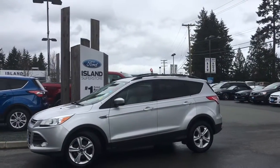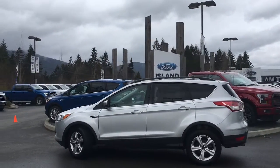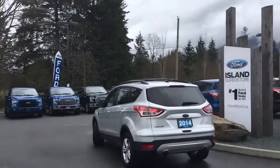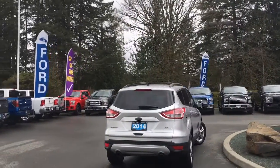Today we're looking at a 2014 Escape SE in Ingot Silver with tan cloth interior, seating for five, four doors and a hatch. It's a four-cylinder front-wheel drive with an EcoBoost engine. It's really easy to get into this vehicle — just talk to our sales team and they'll take you out for a test drive.